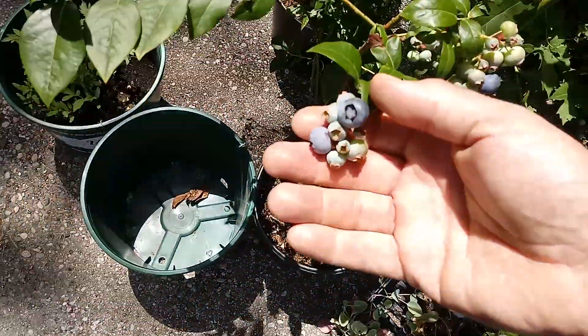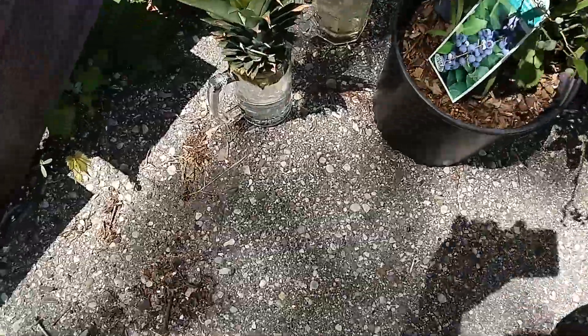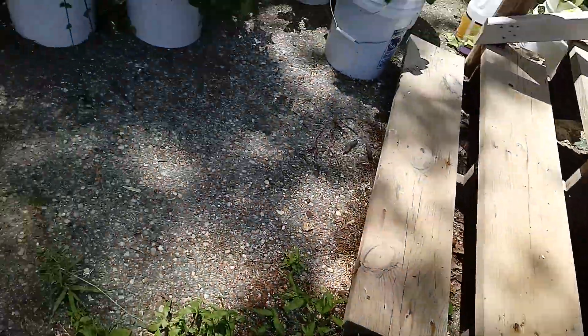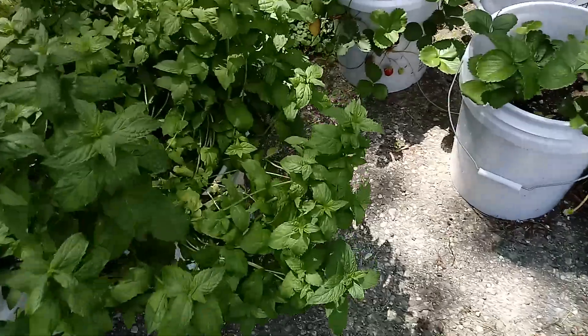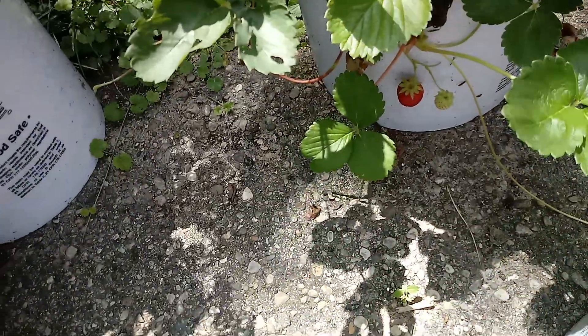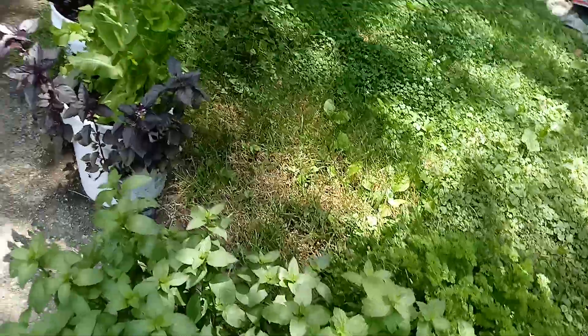Look at that. Blueberries. Blueberries, tomato plants — see that there? You got the pineapple, and you got the sweet potato. You got the strawberry, and more strawberries going. Spinach, spearmint, peppermint, parsley.